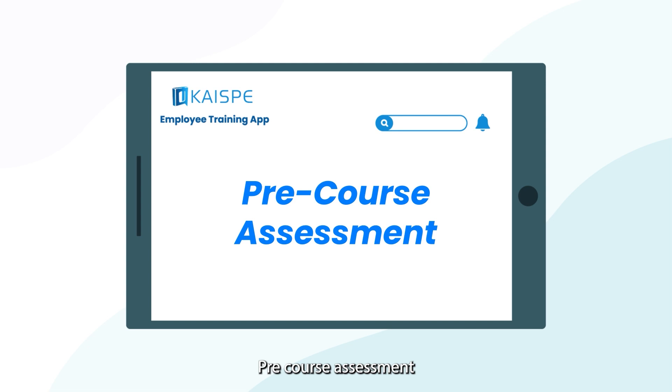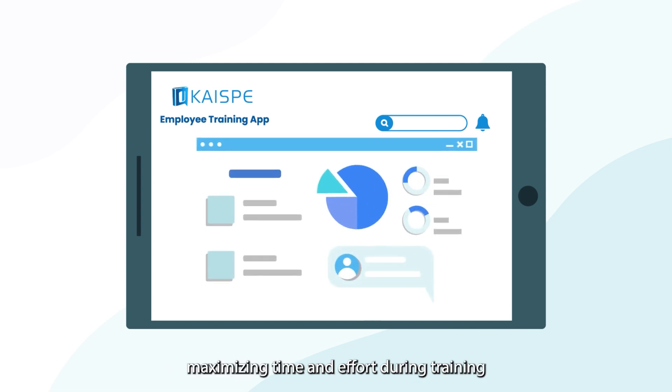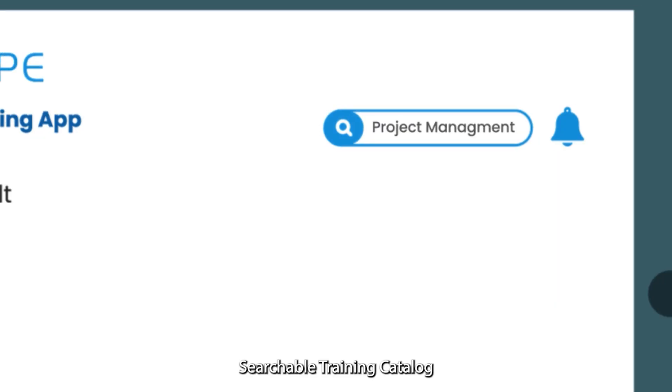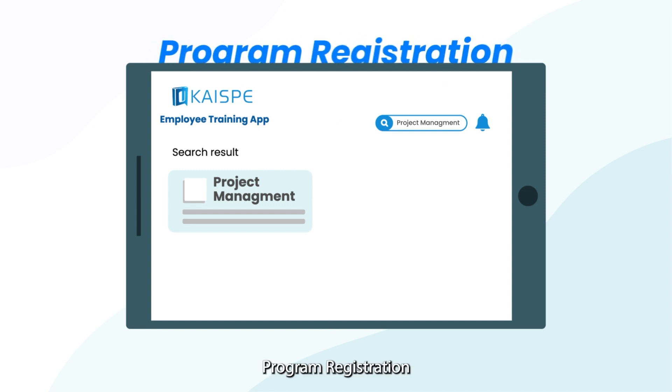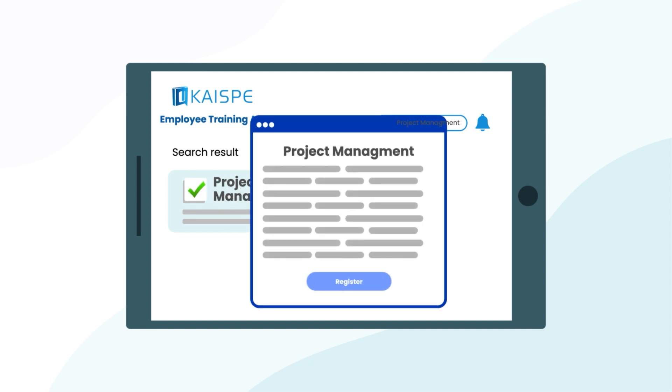Pre-Course Assessment ensures your employees start at the right level, maximizing time and effort during training. The Searchable Training Catalog makes it easy to find the perfect program catering to the needs of employees. Program Registration makes registering for the program just a tap away — no more emailing or paperwork.